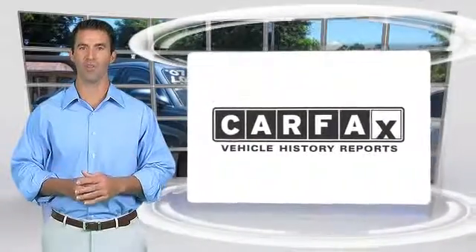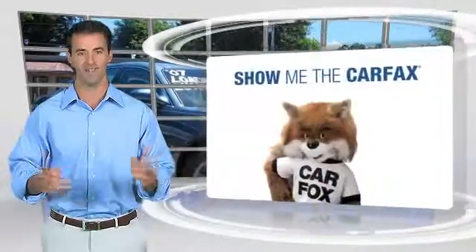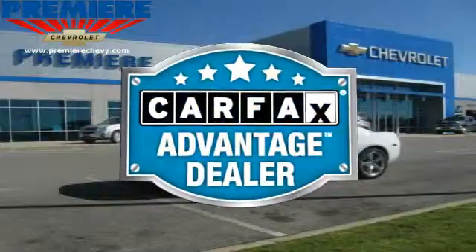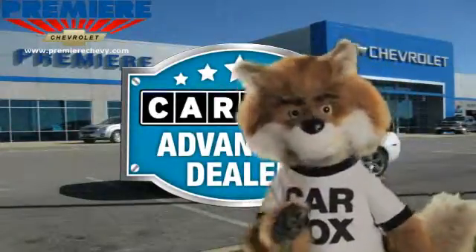Here's another high quality vehicle with the Carfax Vehicle History Report. Be sure to find a complimentary copy of this report online or contact the dealership. This vehicle qualifies with a Carfax buyback guarantee. Just say show me the Carfax at Premier Chevrolet, a Carfax Advantage dealer.